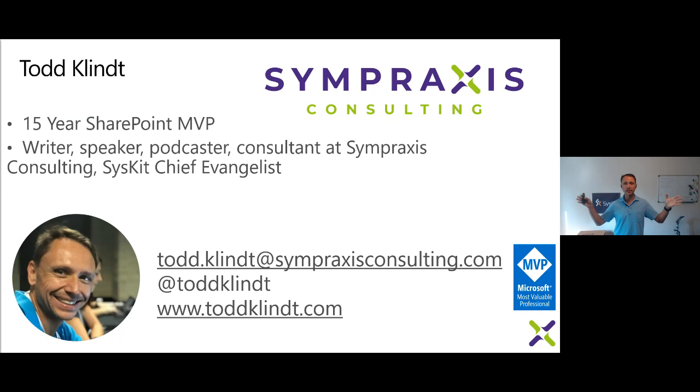I'll throw my vanity slide up — it makes my slide deck look bigger, but more importantly it's got my contact information on it. You can email me or hit me up on Twitter. A couple of folks hit me with questions for this webinar on Twitter and we're going to cover those. Since our last webinar, I got renewed for MVP — it's 15 years now that I've been an MVP, which is pretty crazy to imagine.